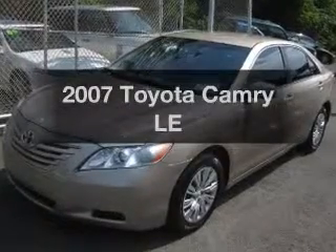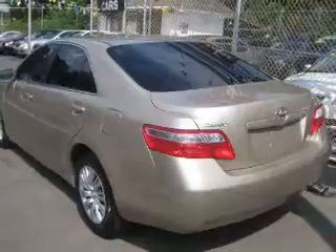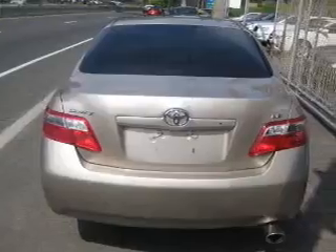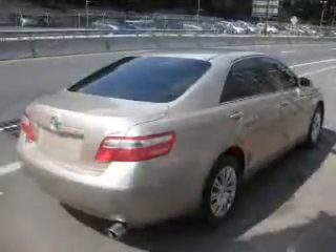Presenting the 2007 Toyota Camry — travel the roads in style and comfort in this great vehicle. The powertrain includes front wheel drive with an efficient four-cylinder engine connected to a smooth shifting transmission. Brake safely with the anti-lock braking system.